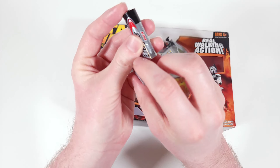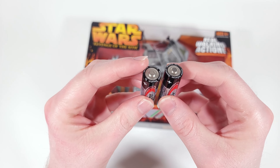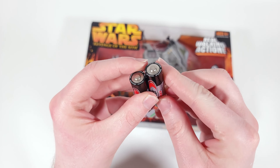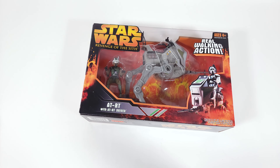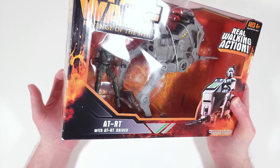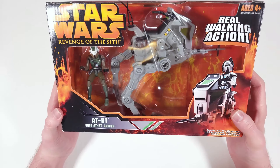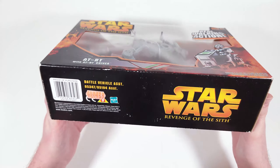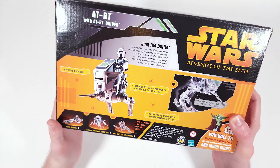It takes two double-A batteries, and I have come armed with two double-A batteries. Hopefully it still works — it kind of walks along. I'd imagine it does since there's no battery in there to degrade, it's just wires and motors. We'll have to see. Anyway, there's the front of the box.